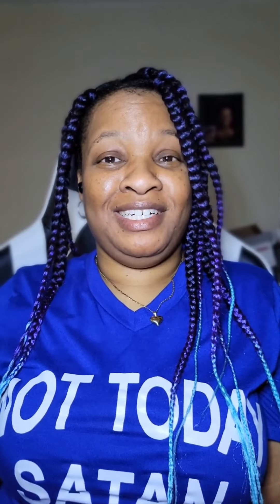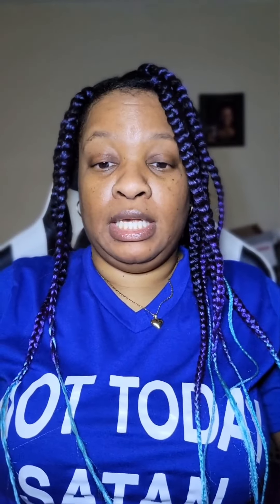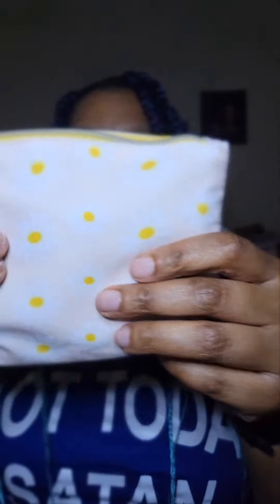Happy resurrection day, love bugs! It's been a while — I've been holding out on y'all, but today I have an Ipsy haul. I think this is April's glam bag. I hadn't opened it in a bit, so let's take a gander and look inside. This is the bag — it says 'Keep Growing, April's Glam Bag.'